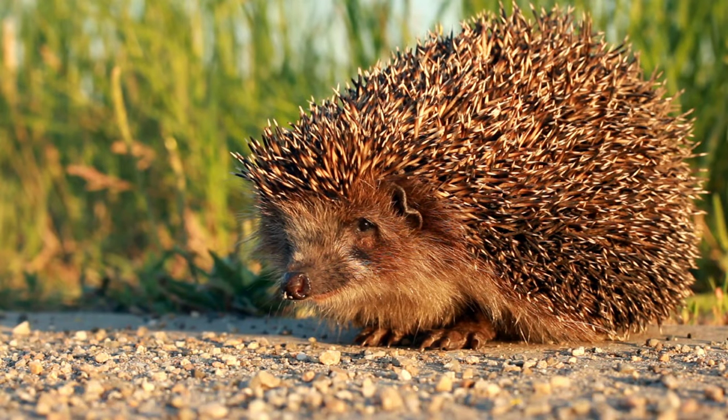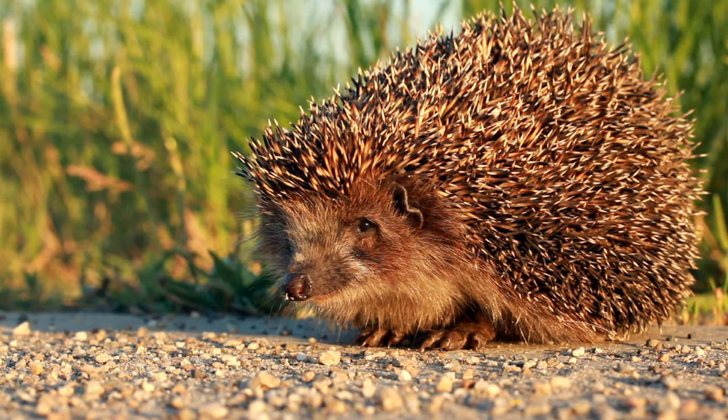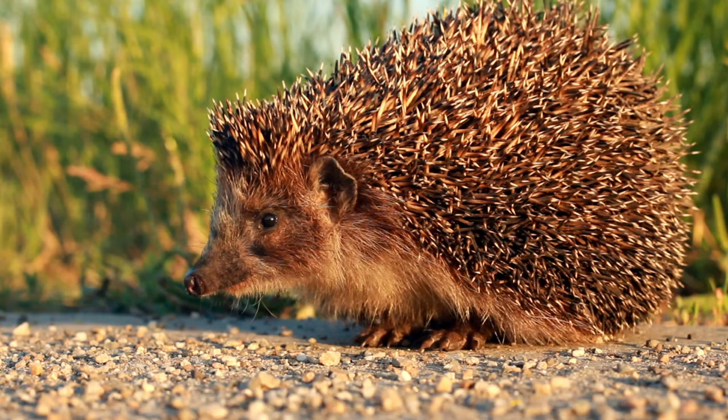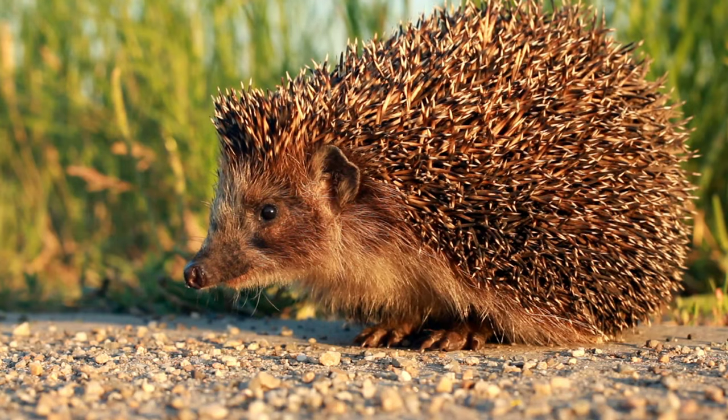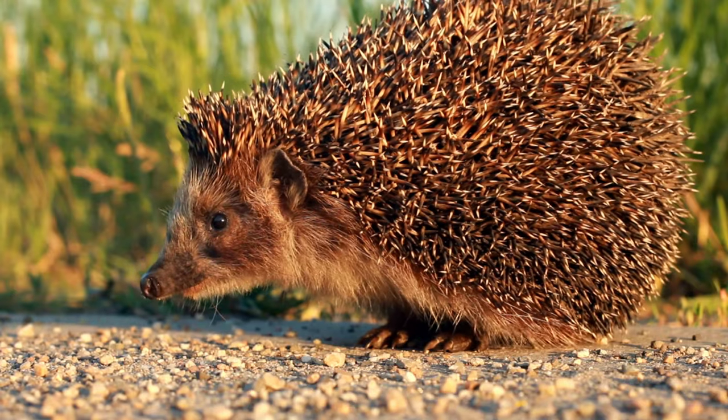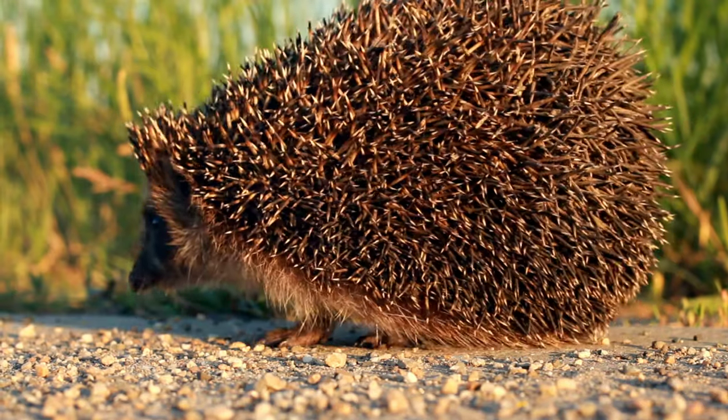Hello friends, in this video we will talk about a very interesting animal, the porcupine. Porcupines are large rodents with coats of sharp spines or quills that protect them against predators.